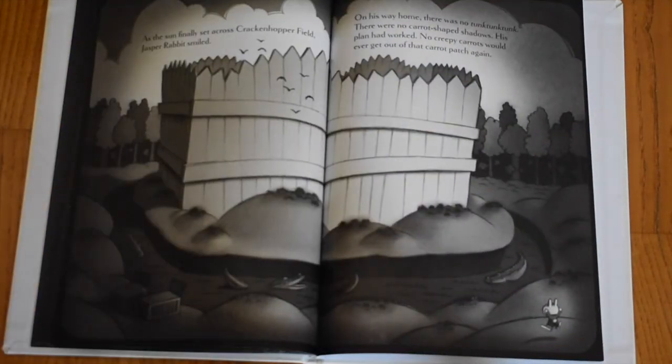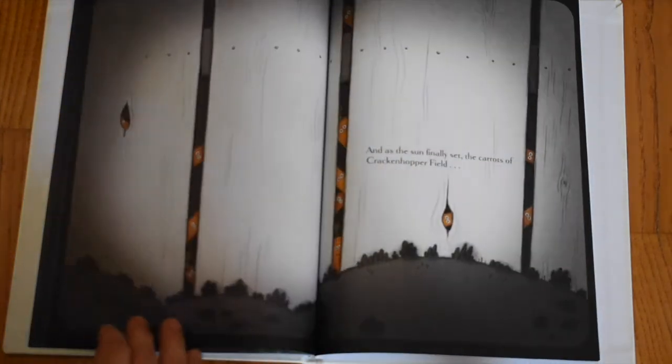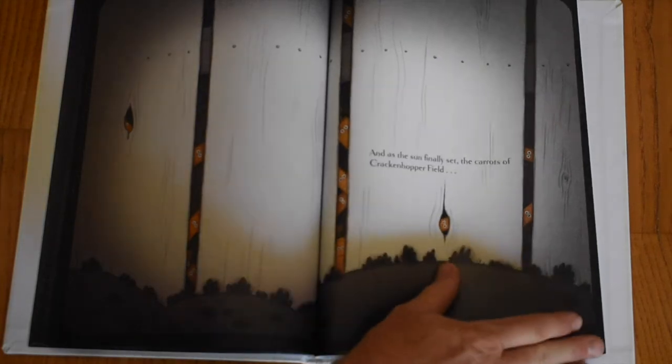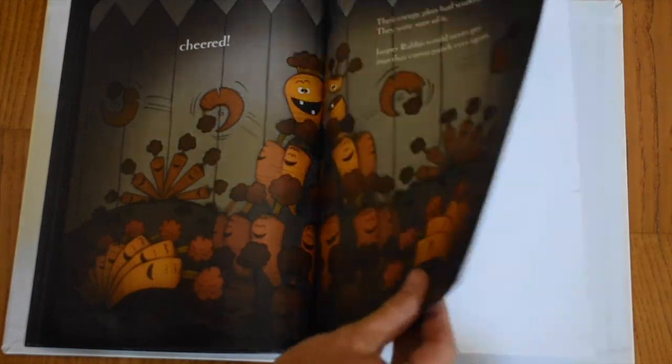As the sun finally set across Krakenhopper Field, Jasper Rabbit smiled. On his way home, there were no carrot-shaped shadows. His plan had worked. No creepy carrots would ever get out of that carrot patch again. And as the sun finally set, the carrots of Krakenhopper Field cheered. Their creepy plan had worked. They were sure of it — Jasper Rabbit would never get into that carrot patch ever again.